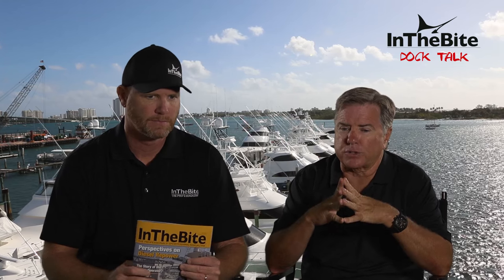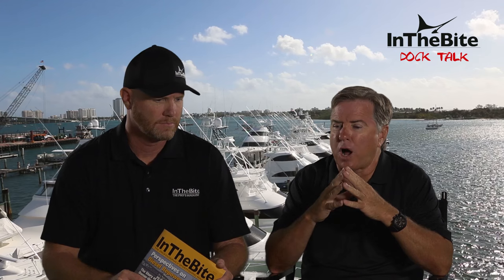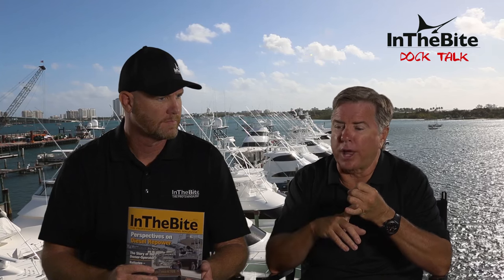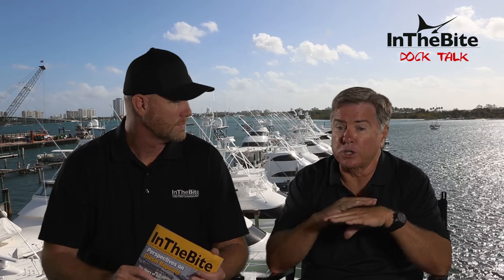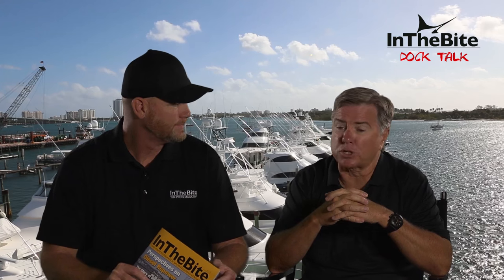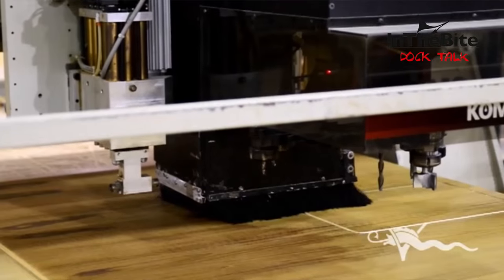Moving smaller boat production to Viking Mullica frees up space in New Gretna. We started a line of our own motor yachts built here — the 75 has been the first one and we've sold five of those in its first year. We also just finished a 10,000-square-foot addition to our R&D building specifically for big hulls, and we're currently designing and carving a 93-foot hull for a 93-foot motor yacht that will be finished in about 18 months.